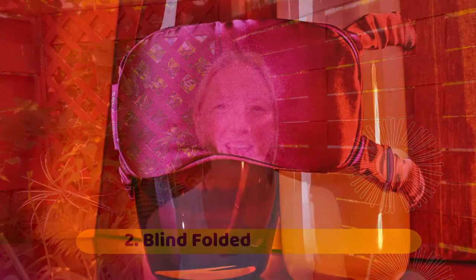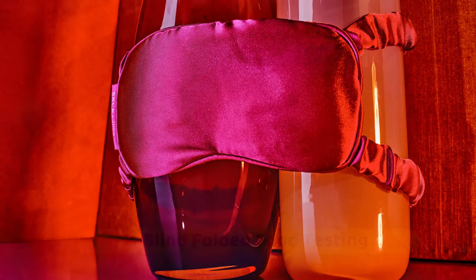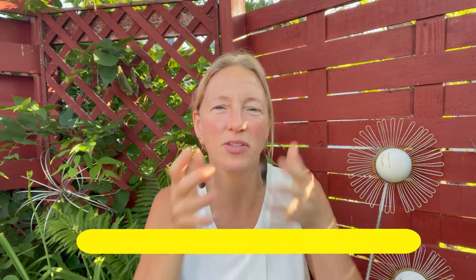Number two: blindfolded food testing. This can be fun. Grab some of your favorite fruits, some of your favorite chocolates, whatever it is — wine, champagne, mimosas, apple juice, grape juice — and start playing with testing food.